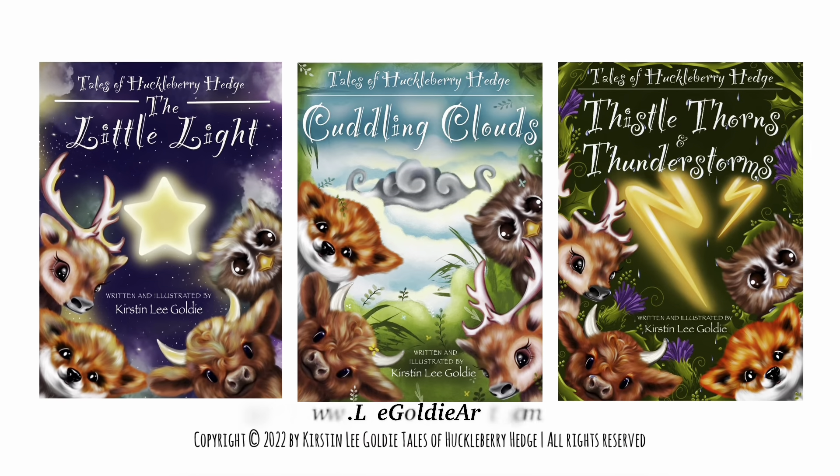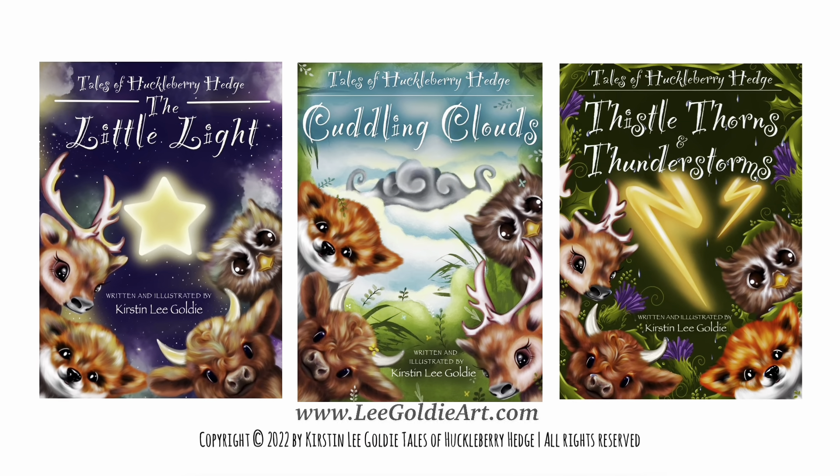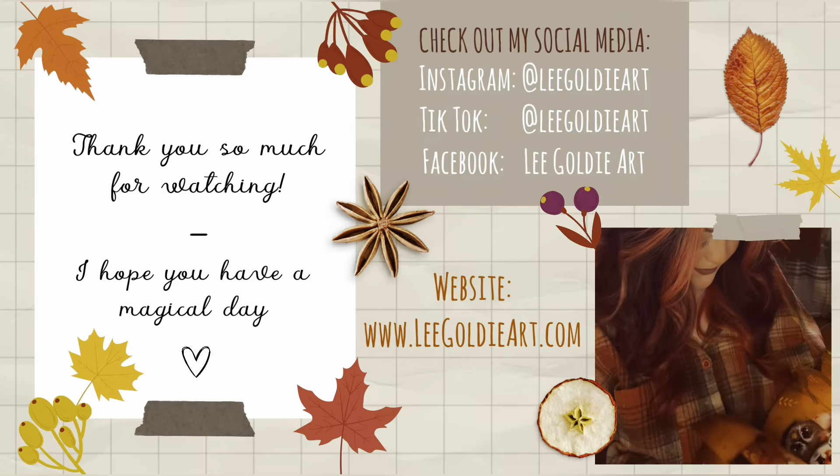All of my books are available on my website at www.LeeGoldieArt.com. I really hope this video has helped give at least a small bit of advice on your journey to becoming a published author. Thank you so much for watching — I look forward to creating many more videos like this one in the near future. Make sure to check out my social media and website too!